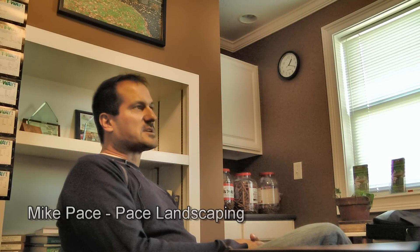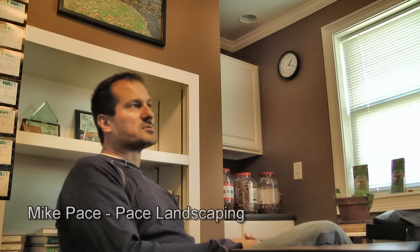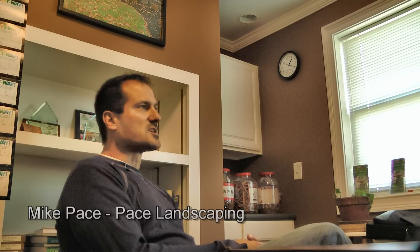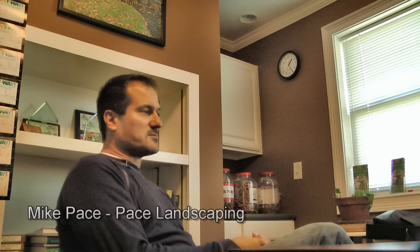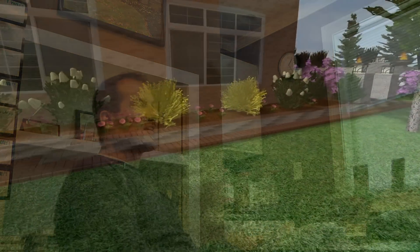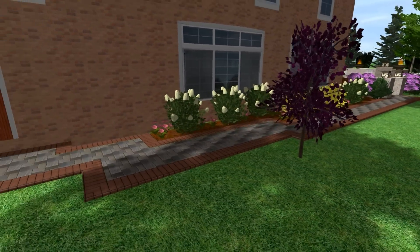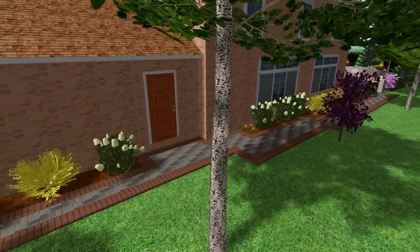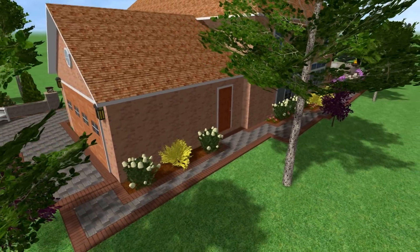Our company does approximately 75 to 100 different landscape construction jobs a year, and out of those, I would guess about 50 were actually designed with the Uvision software. The expression we see when we present the Uvision software is mostly facial — you can tell instantly whether or not they like it. We haven't seen one that they haven't liked yet. Normally it's 'wow' or 'holy mackerel' or 'this is unbelievable.'